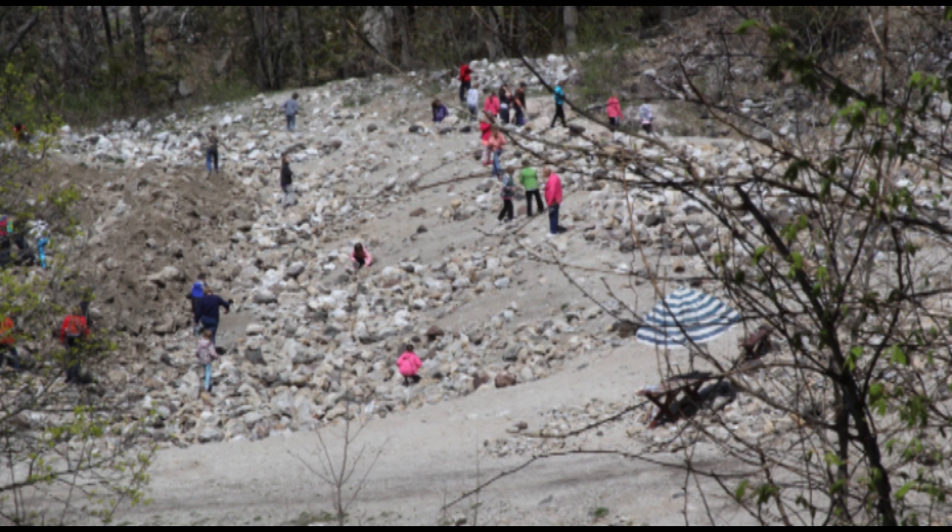The chances of finding new minerals to science in this locality are very high, and it is the most mineral-rich locality in the United States.